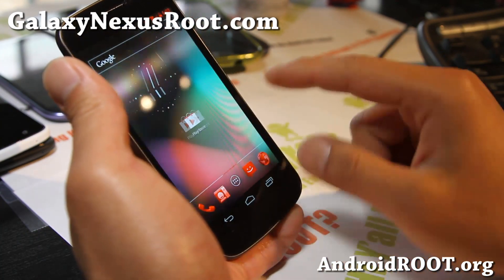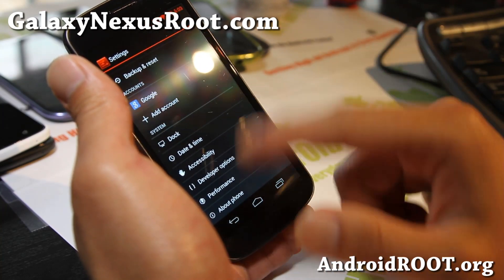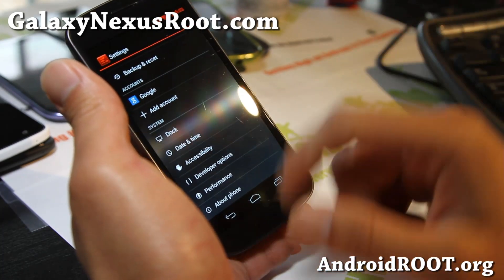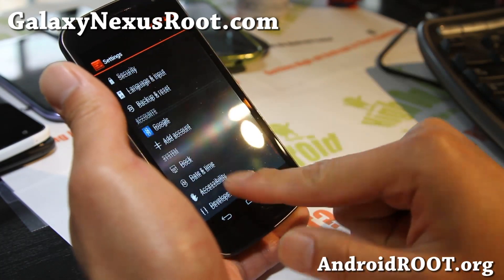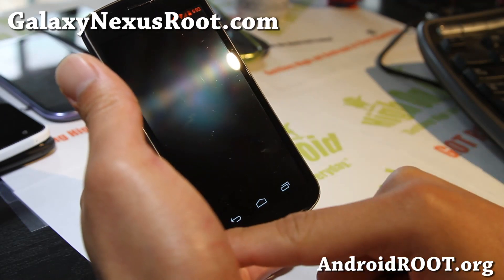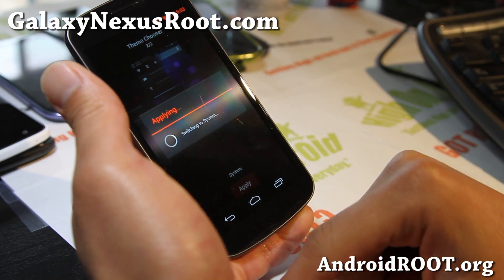That's the ROM of the week. If you want to change out the theme like I did here, you can download any AOKP themes, CM10, CM9 — just type themes on the Play Store, download it, and it'll show up in your themes. You can change it back to stock system here.